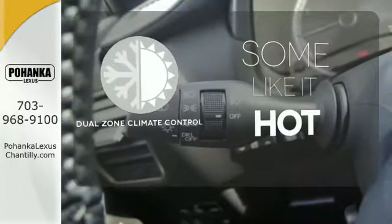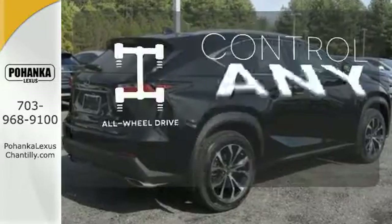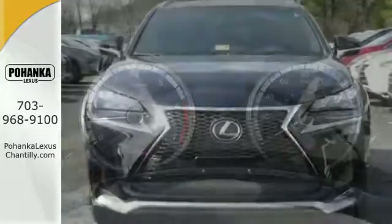Dual zone climate control lets you and your passenger pick a personal temperature. The all-wheel drive allows you to master any road, any time. Get the utility you need with the luxury you deserve.